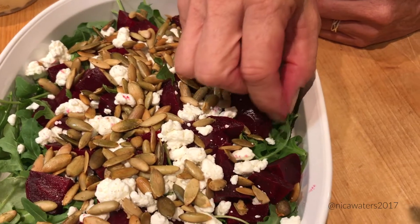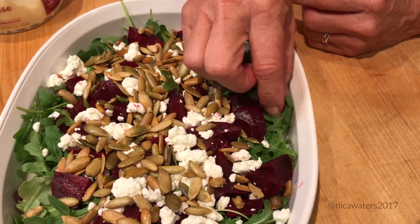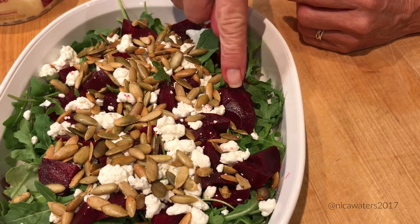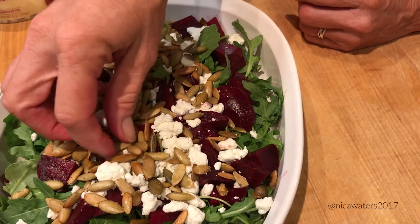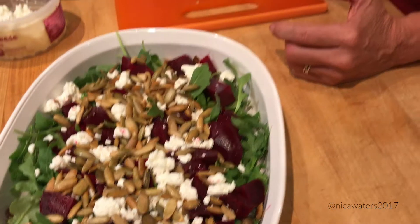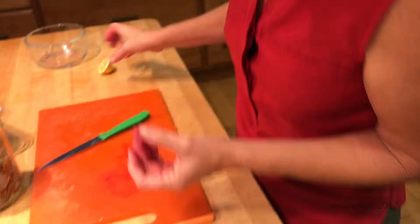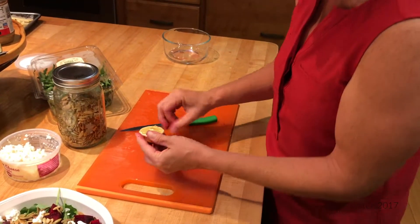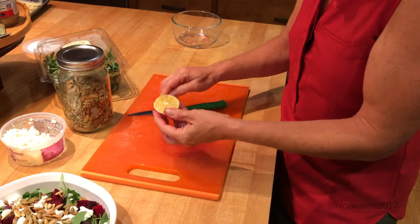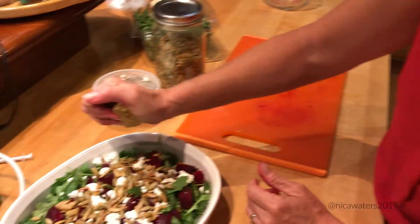I've got texture. This is going to give it some bright freshness as well as a little bit of a bitter flavor. The beets are sweet, the cheese is creamy, and the pumpkin seeds are going to be a little bit salty and crunchy. And then for a dressing, I'm going to do something really, really simple — just squeeze a half a lemon over the top and drizzle about two tablespoons of olive oil.